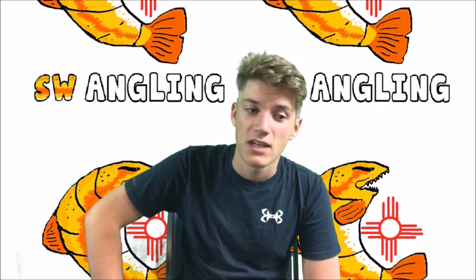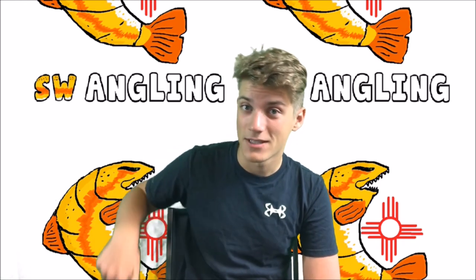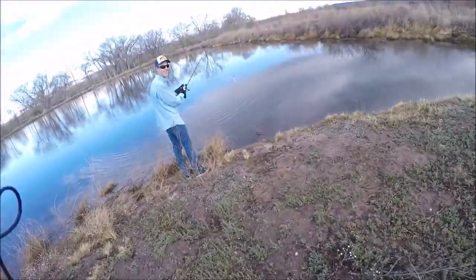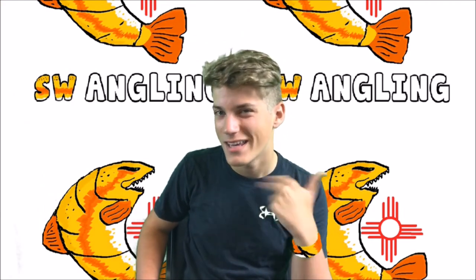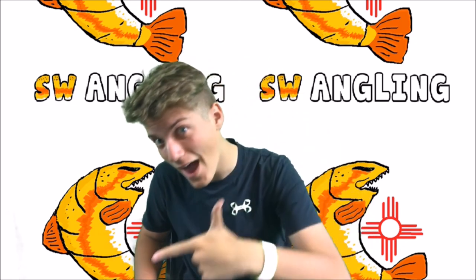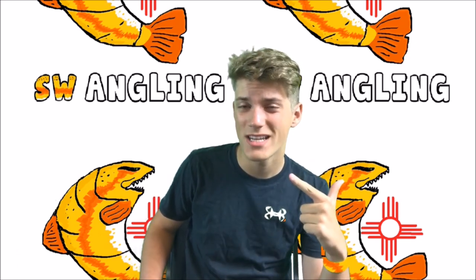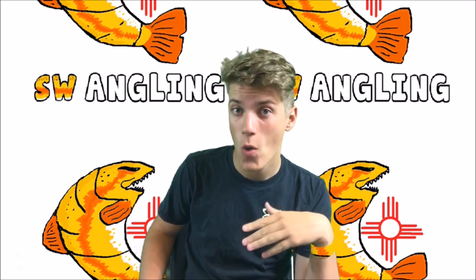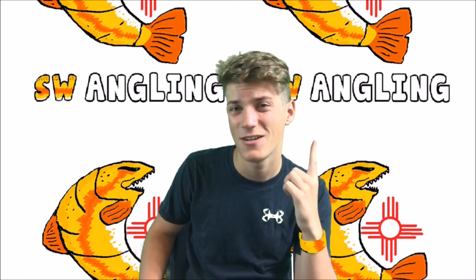So yeah, Trey caught that, and then literally the cast after that he had one on and it came off — what a bummer. The cast after that, I lost the video, because he caught a pretty nice fish — a one-and-a-half-pound bass on that same chatterbait. I have no idea what happened to that video.